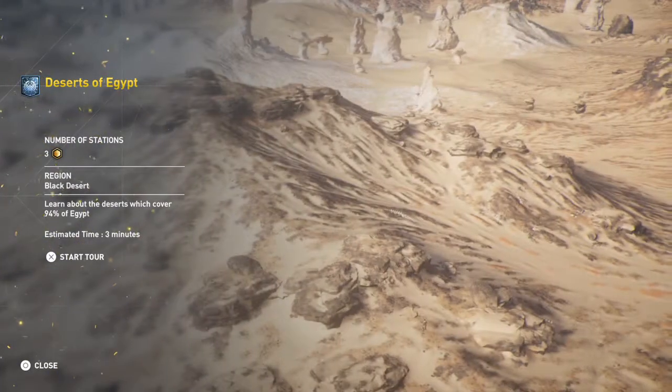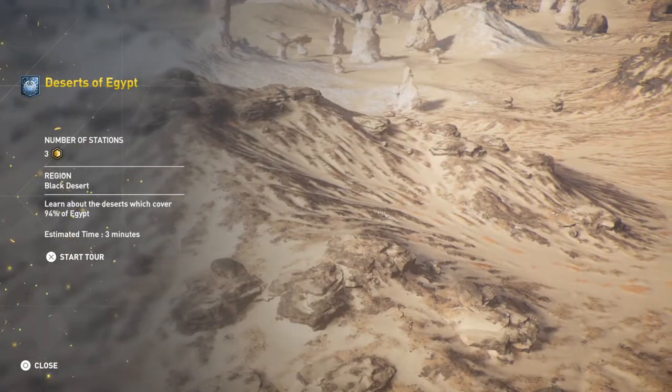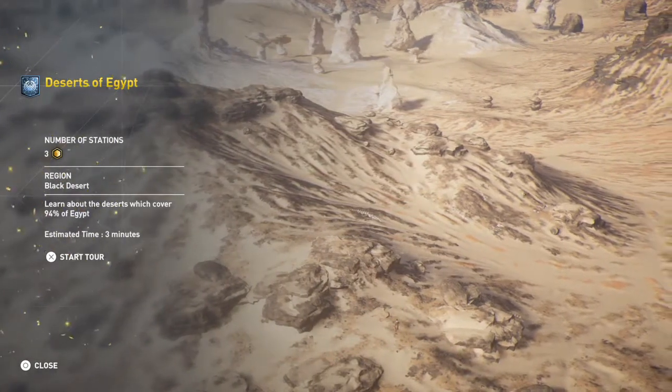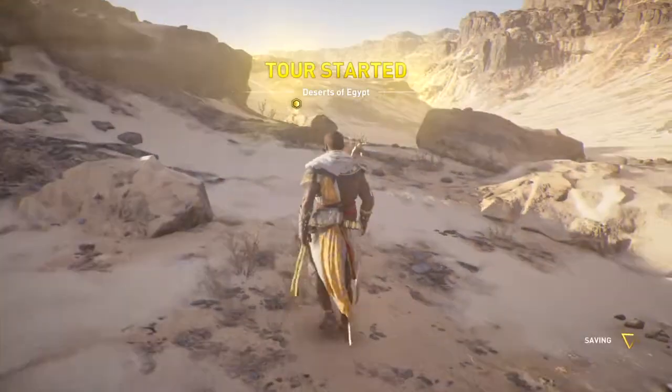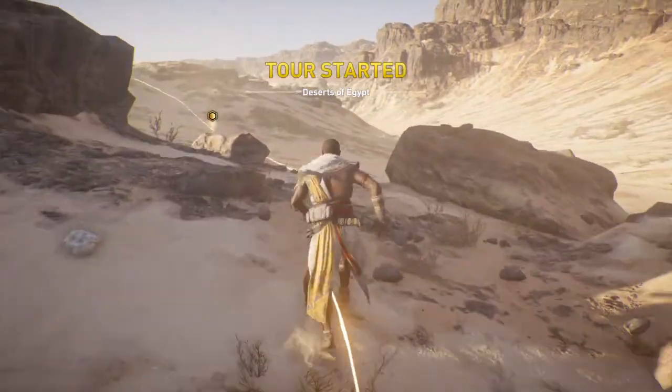Don't forget you can still use photo mode at any time. Welcome to Deserts of Egypt.